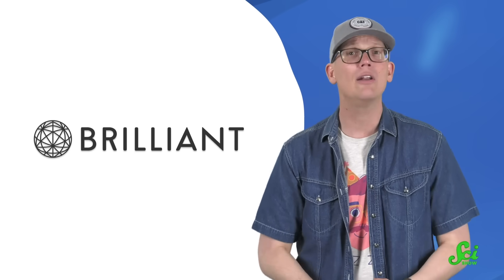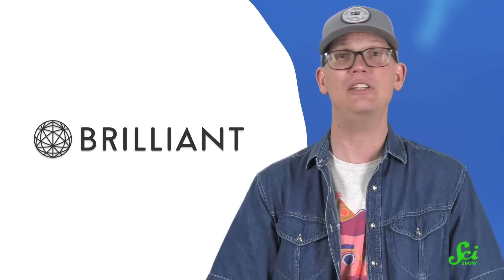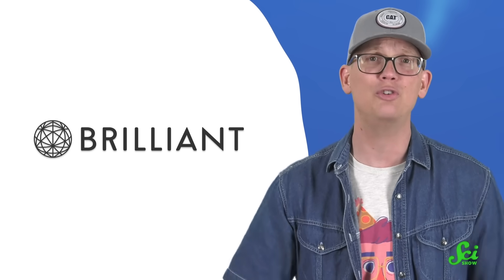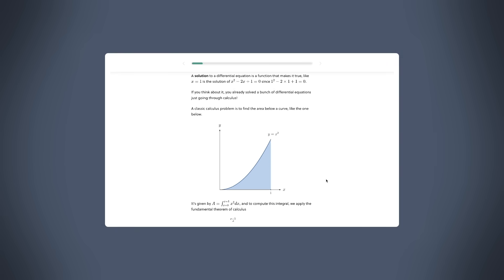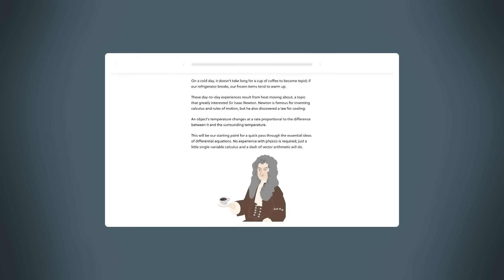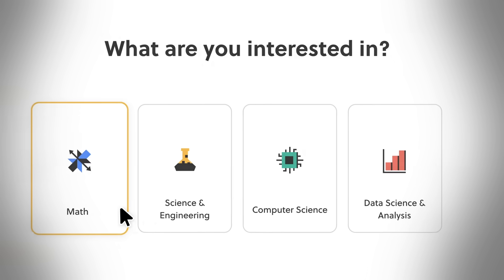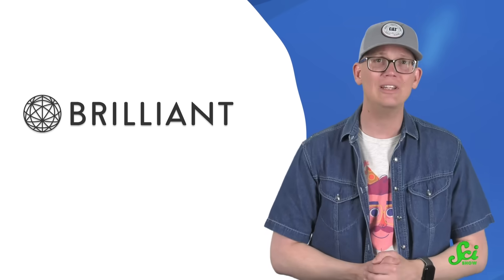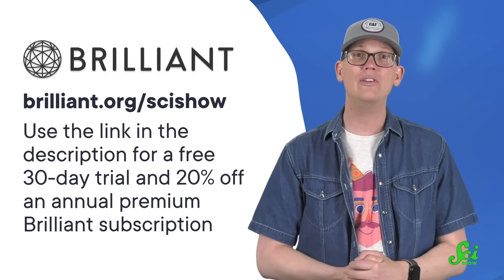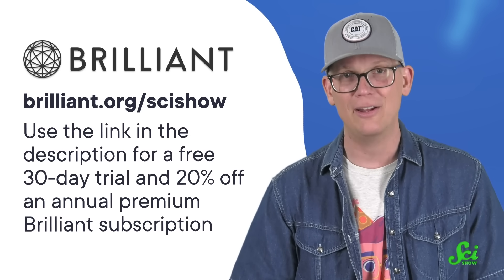This SciShow video is supported by Brilliant, an online learning platform with thousands of lessons in science, computer science, and math. Understanding how cancer works is one of the most complicated problems facing humanity today. By comparison, the math problems that use differential equations should be a piece of cake — and after taking Brilliant's course on differential equations, they can be. You start out with a lesson called Differential Equations in a Nutshell, then work your way up from first-order to higher-order equations and all sorts of applications in engineering and physics. Most people wait until college to learn about this complicated stuff, but Brilliant makes learning accessible to anyone. Even if you feel intimidated by differential equations, you can always start with the multivariable calculus and Introduction to Linear Algebra courses. Go to brilliant.org/scishow for a 30-day free trial and 20% off an annual premium Brilliant subscription. Thanks for watching and supporting this SciShow video.